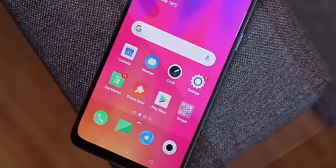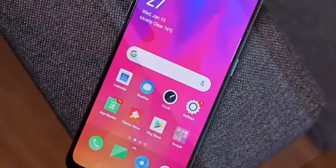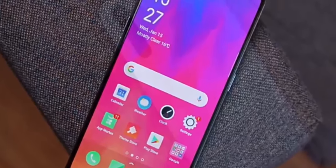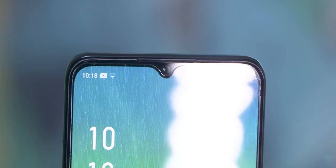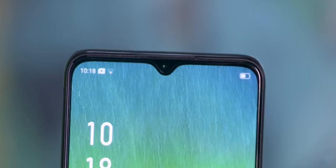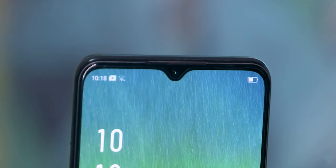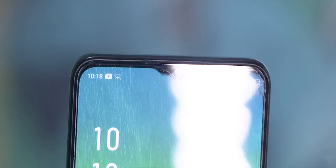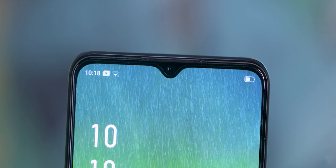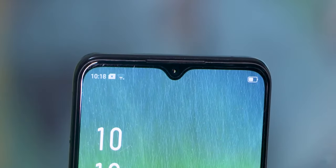Overall the camera setup is average for this price range. Many people say this phone's camera is not bad, but it is not exceptional either — it is an average level camera. The selfie camera is also not 4K supported, and the resolution and slow motion are limited.